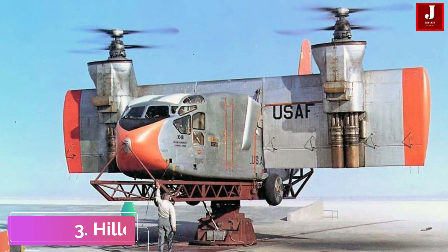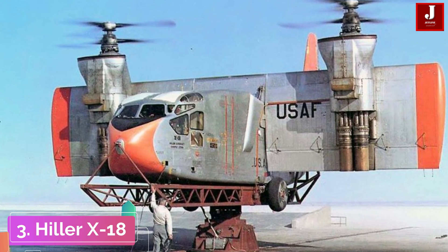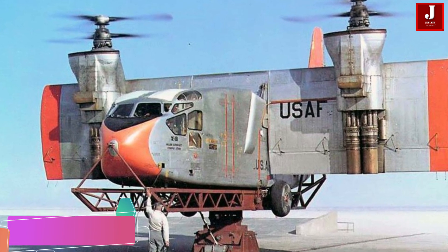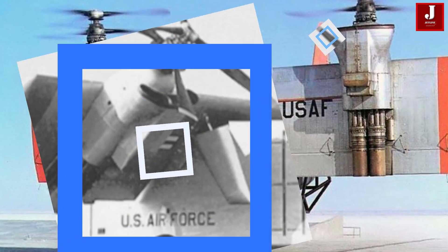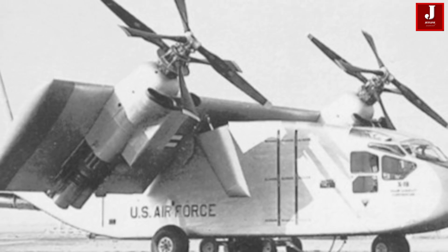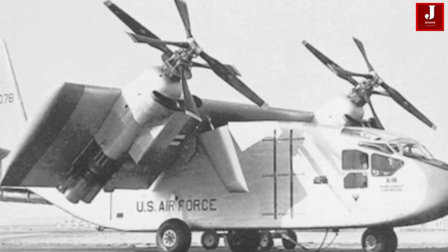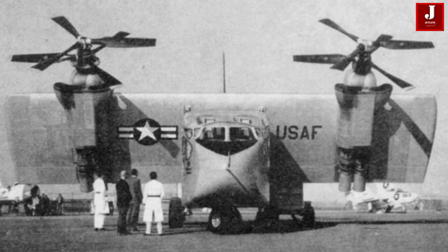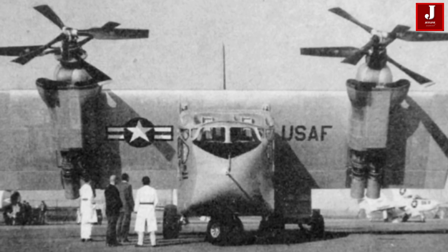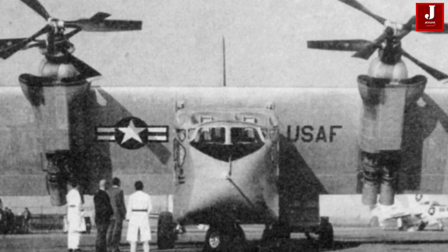The Hiller X-18 was an experimental cargo transport aircraft developed to pioneer tilt-wing and vertical or short takeoff and landing technology. Constructed from repurposed parts, the X-18 featured a cruising speed of 300 miles per hour and the capability to hover at 6,000 feet. It was designed with safety in mind, incorporating features that allowed for control in the event of an engine failure and enabling it to perform a controlled crash landing if necessary.